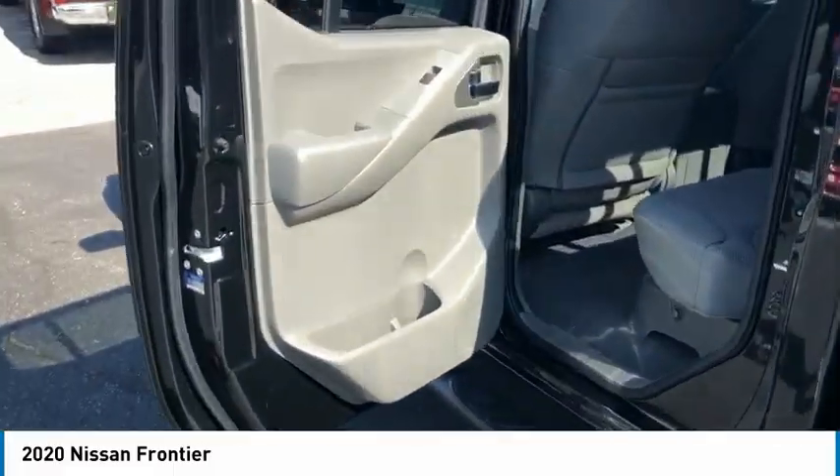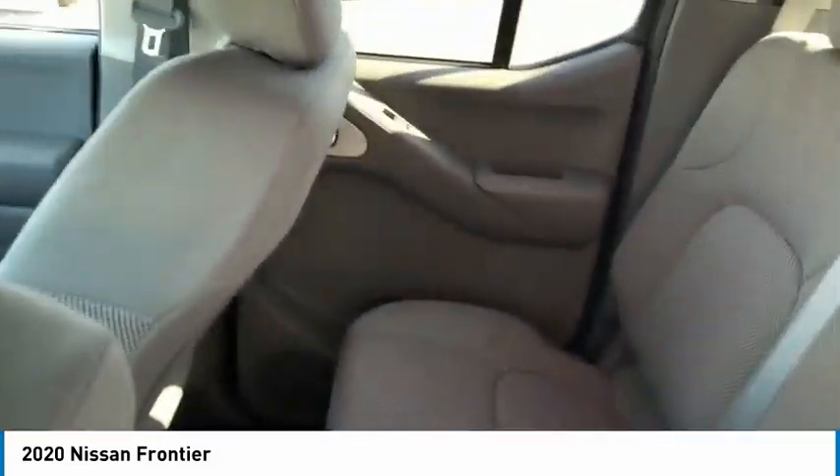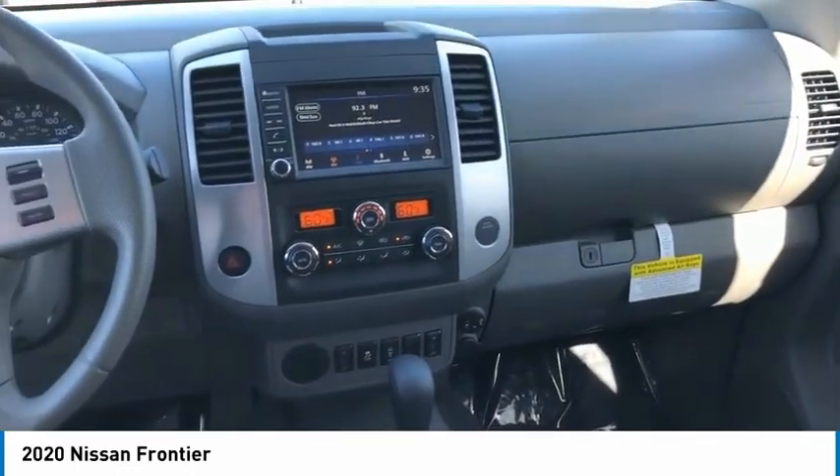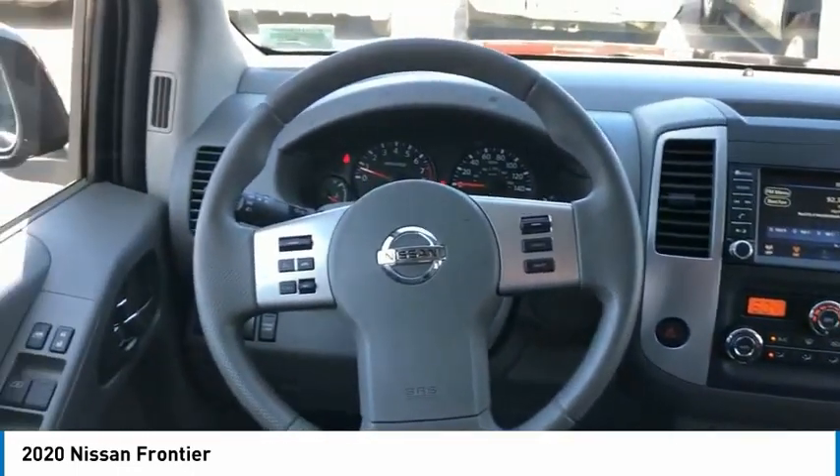The Frontier's interior comforts include cab versatility, under-seat storage, and seating for five. Here are some of this vehicle's great options: sliding rear window, aluminum wheels, traction control.